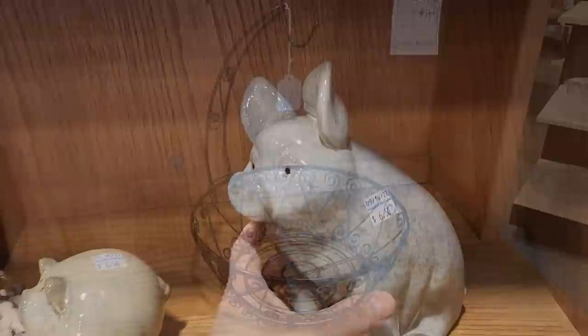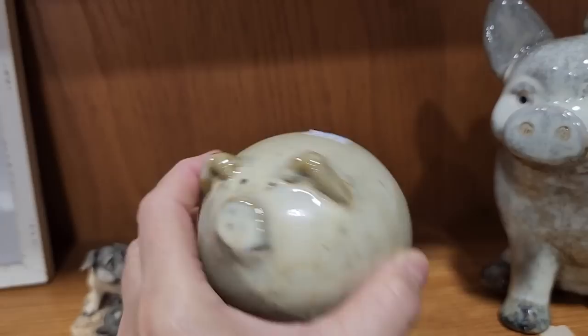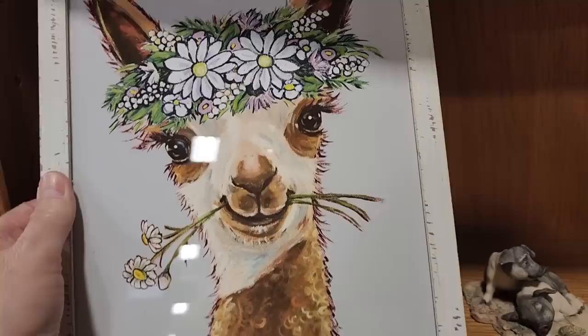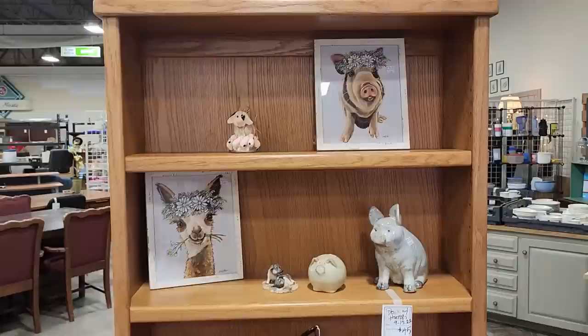And look what I found — this is the gift for your friend who has everything. $6.50 for this little ceramic pig. And someone must have donated a pig collection because look at this one — what a little cutie pie for $2.50. And if your friend isn't into pigs but likes llamas, look at this picture I found for $5.50 — I actually liked it. I think that'd be so cute in my bathroom. And I wanted to show you this desk hutch for $45 — I thought that would be a great space saver.